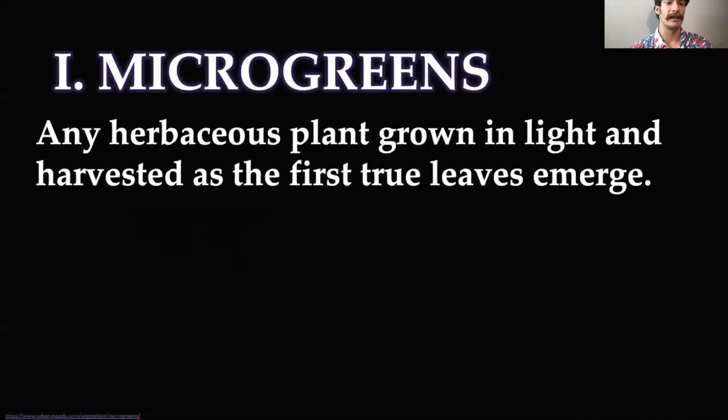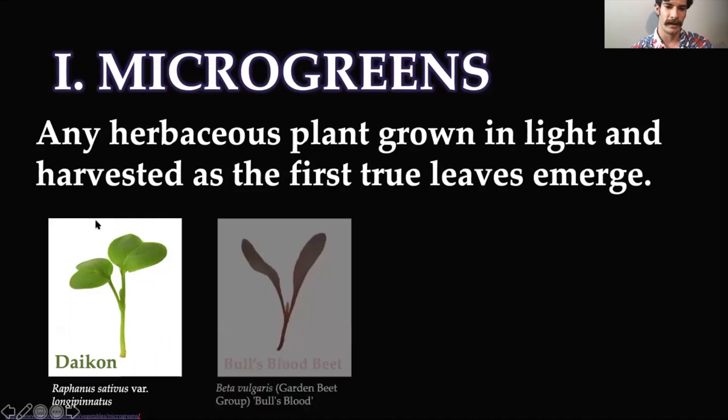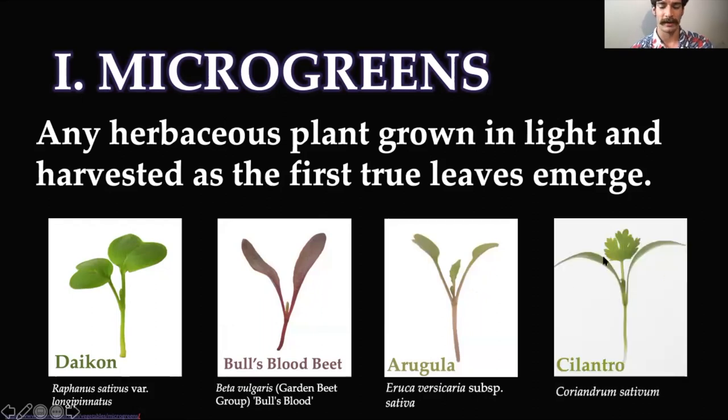A microgreen is any herbaceous plant grown in light and harvested as the first true leaves emerge. For example, daikon has these two little leaves called cotyledons, a little stem, and that's where the first true leaf comes out. These are kind of baby leaves, and the real leaves come out here — once the real leaves grow, the plant doesn't taste good and you have to wait until the root grows to eat it. The same with bull's blood beet — we have the cotyledons and the first true leaf growing from the meristem. We cut it at this stage and eat it. Same thing with arugula, though we generally let the first leaf grow a little more, and cilantro as well. The leaf grows more significantly with each different species or cultivar.